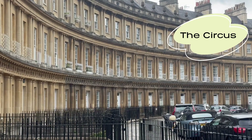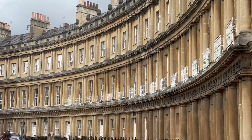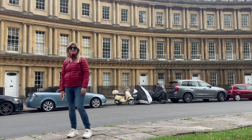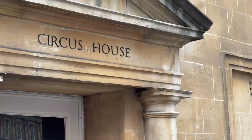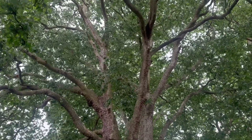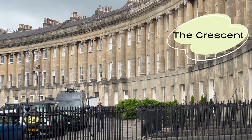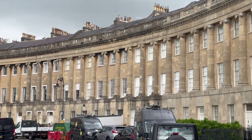Must-visit Bath locations are the Circus, which is a circular bunch of Georgian houses — not a clown juggling chainsaws. And by the way, Circus means a circle in Latin. Also, check out the Crescent, which is a road in the shape of a half-moon, bordered by Georgian houses. George was very busy back in the day. The ultimate in council estates.